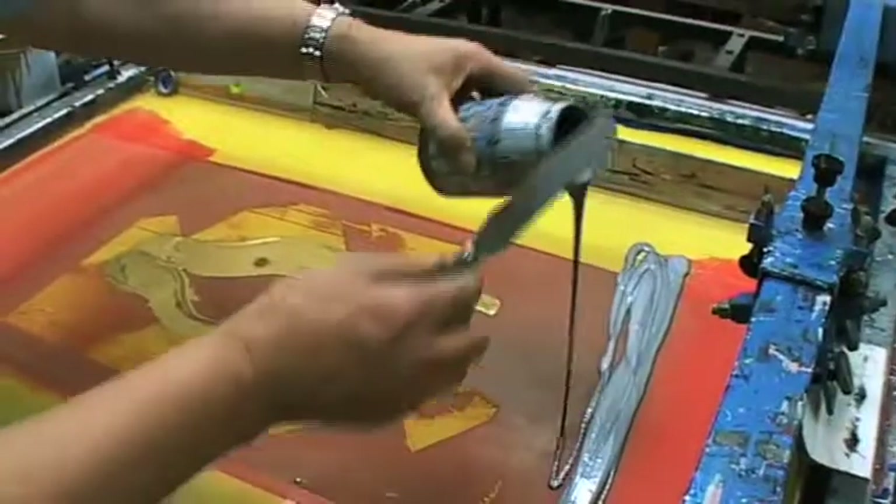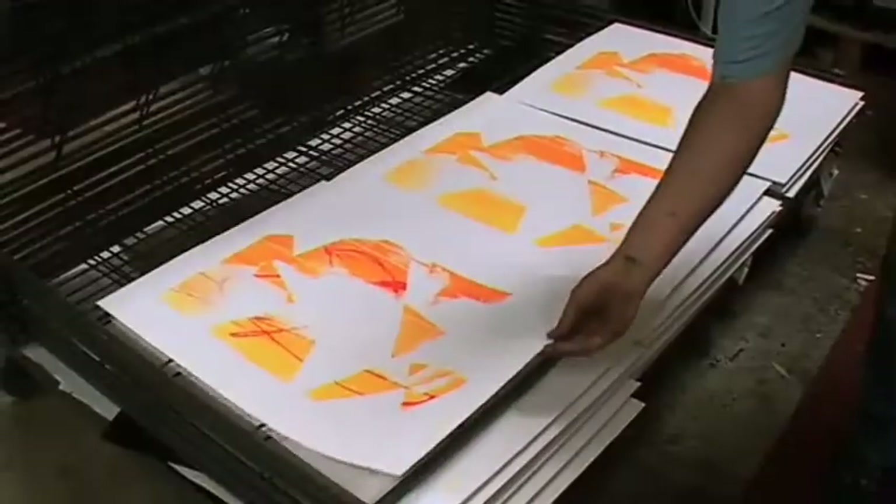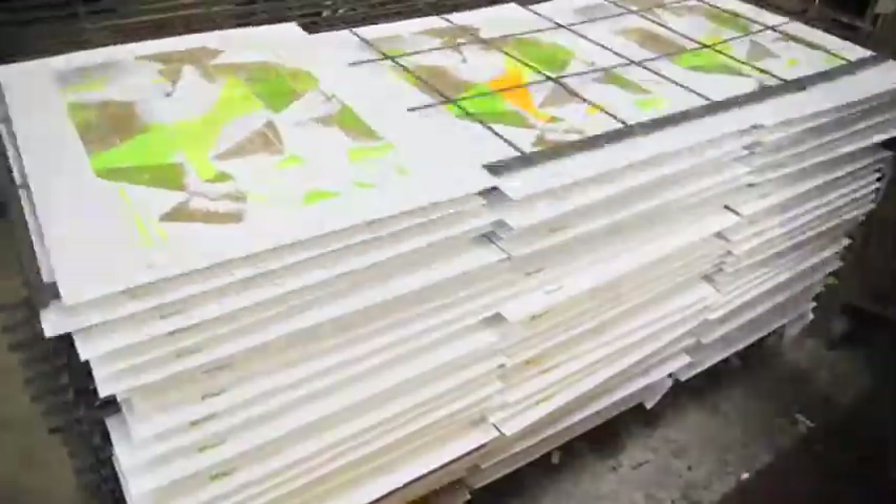On a normal build job, I'm always doing the same colour and the same material the same way all the time, however many there happen to be. To be in a situation where you can make each print completely different as you print it — to have that freedom of expression — it's quite exhilarating, very exciting for me. I actually want to get up and come to work in the morning and do stuff like this every day.